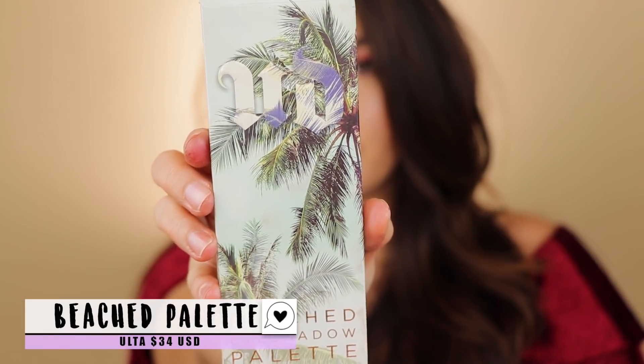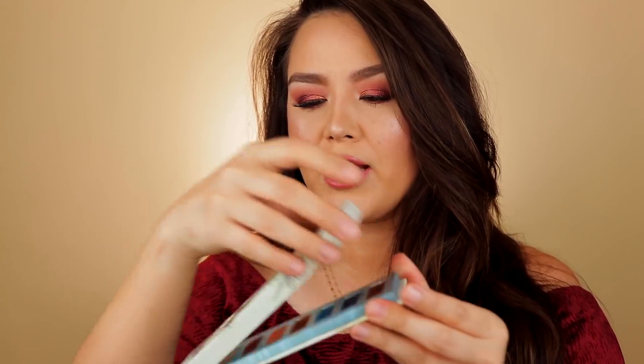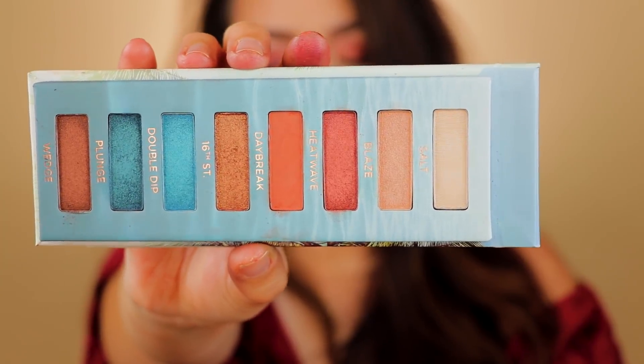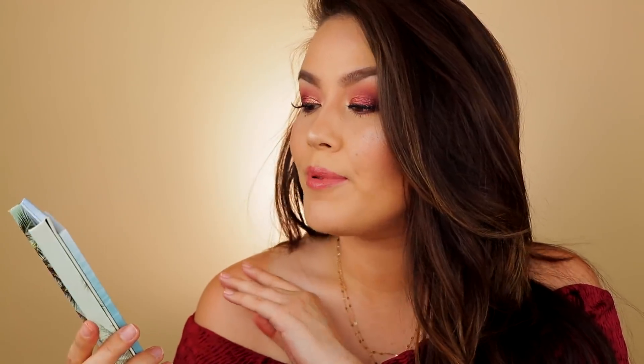Next up we have the Urban Decay Beached Eyeshadow Palette. This one retails for $34 and is a Ulta exclusive. The packaging flips all the way over — it is cardboard, not like the tin packaging in the Naked palettes — it does have a mirror, and inside you get eight shades. This is definitely a warm tone palette minus the two blues in here. The only problem, which isn't really an actual problem but more personal preference, is that you only have one matte shade, so it doesn't feel like a fully complete palette.